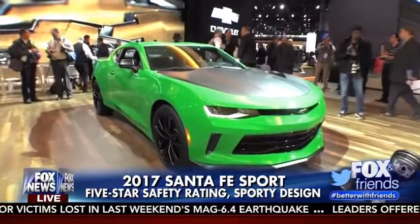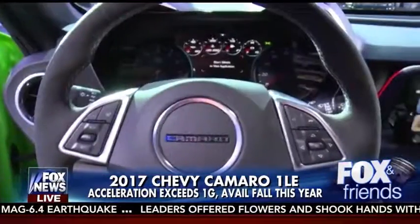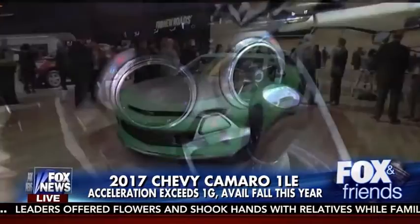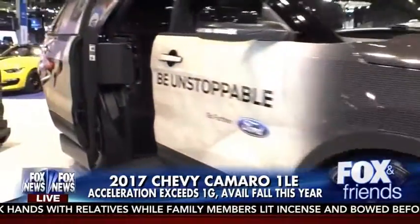This is the car for Steven, Sandra, and Brian — this is the all-new Camaro 1LE. If it wasn't sexy and sporty enough, this is a track-packaged version. The best part about it is it exceeds 1G with that acceleration — that's the same as a Boeing 707.